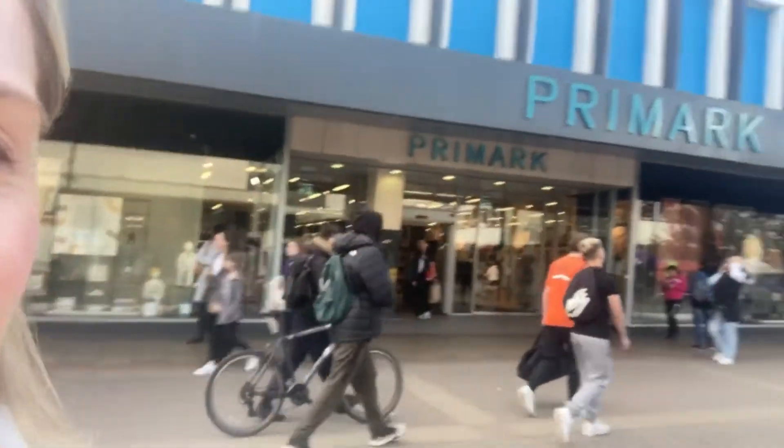I bought the loungewear and the sleeveless coat. Okay guys, so here we are - we're going into Primark! I thought this was just going to be a Primark only day but it has turned out to be an everything day. We've been to H&M and now we're here.